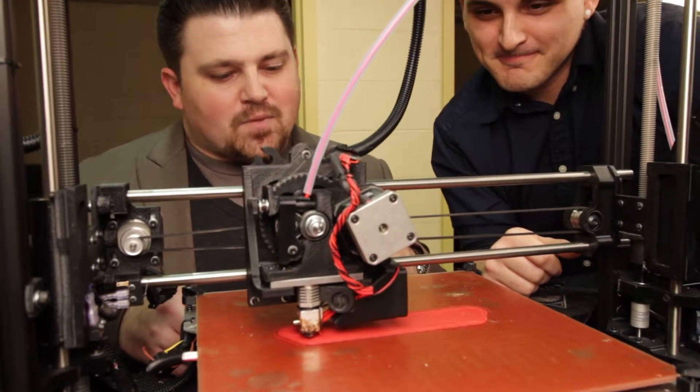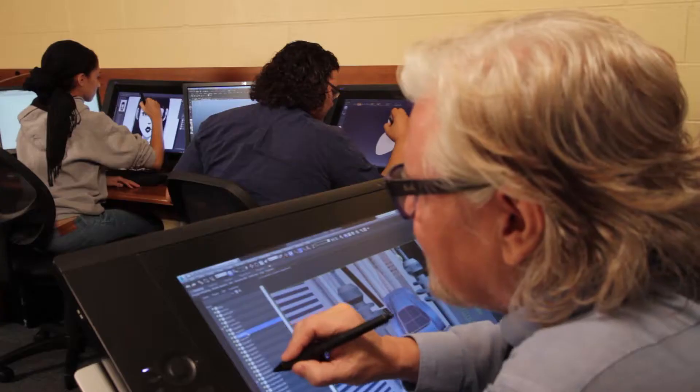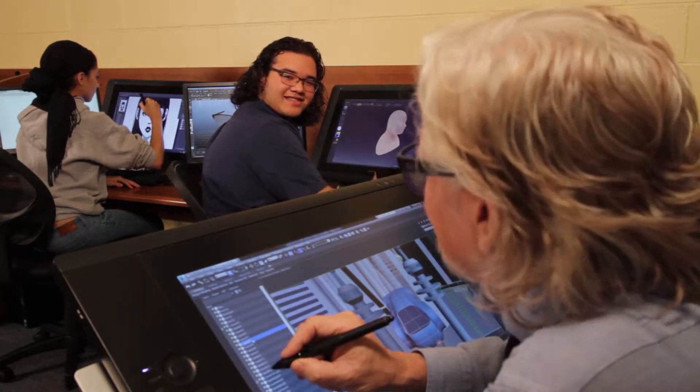Hi, my name is Mike Jones, and I teach game simulation and animation visual design. Hi, my name is Phil Tillery. I teach 3D animation technology, as well as game and simulation visual design.